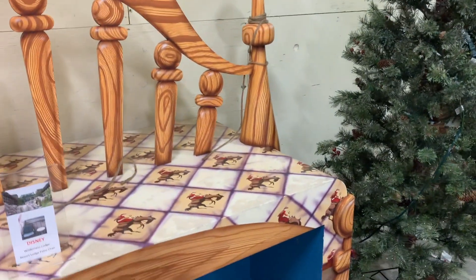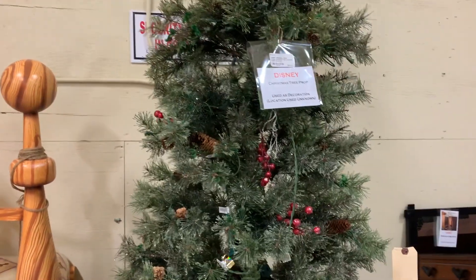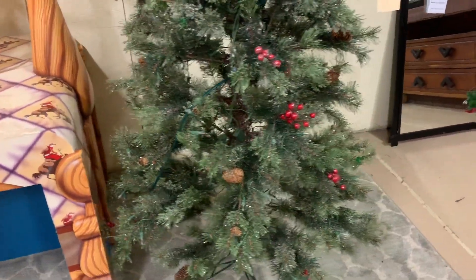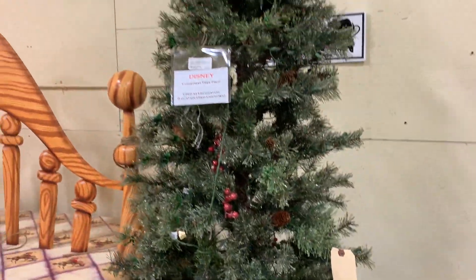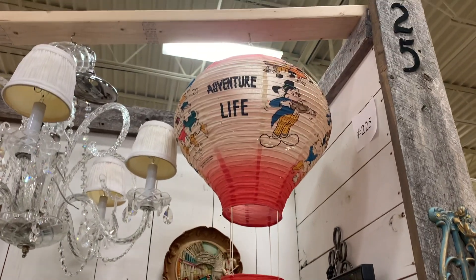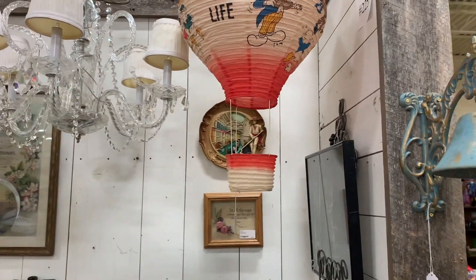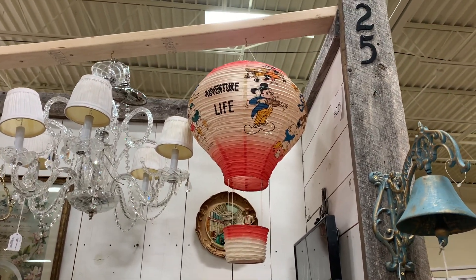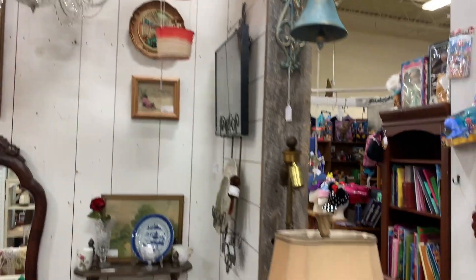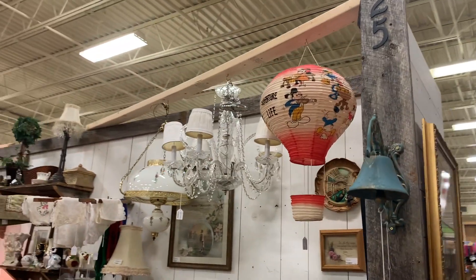They have an already-built Christmas tree with pine cones, little cherries, and lights for $50 — it just says Disney prop but they're not sure of the location. Justin pointed out this Disney hot air balloon — I'm not sure of the price or where it's from, but you can tell it's really old. It has Mickey and Donald all over it and it's adorable — it was just sitting in the most random corner all by itself.